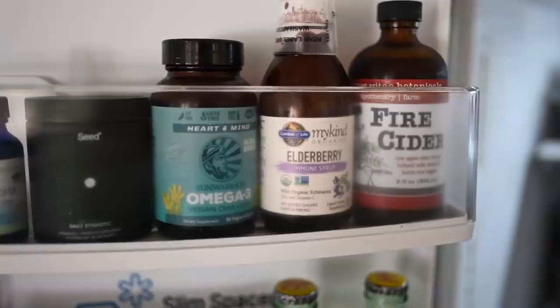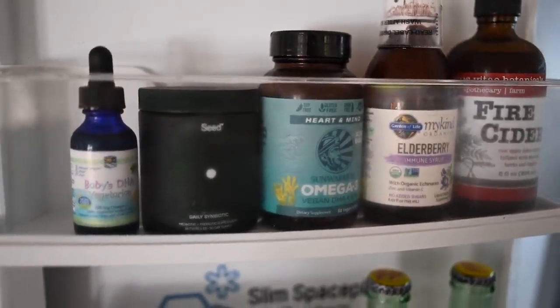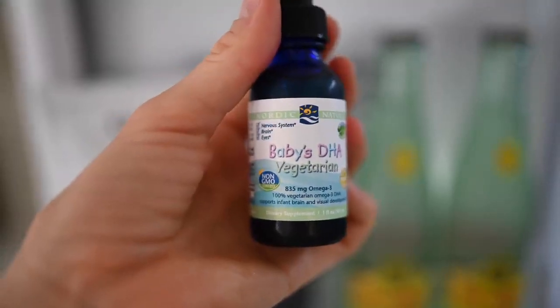We'll have the supplements linked below. Anything that is a product you can find on Amazon. This is something we just got for Max — it's a vegan baby DHA supplement. He's really great about taking his supplements.